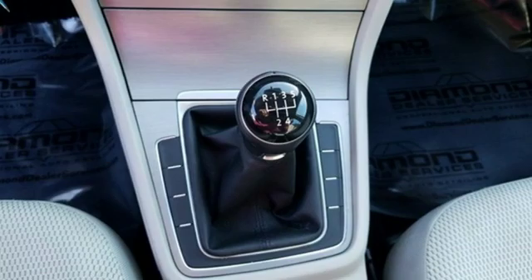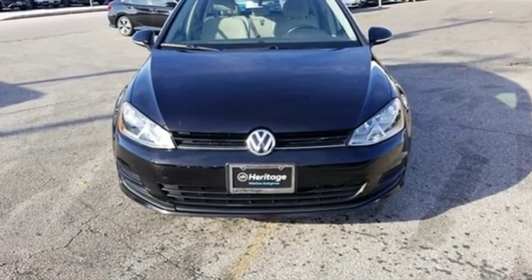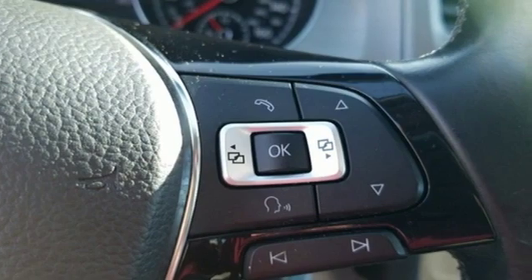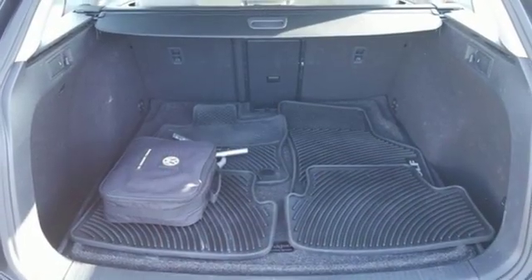A great vehicle is comprised of great features like these: Bluetooth wireless audio streaming, VW Carnet App Connect, leather steering wheel, and manual tilting steering column.